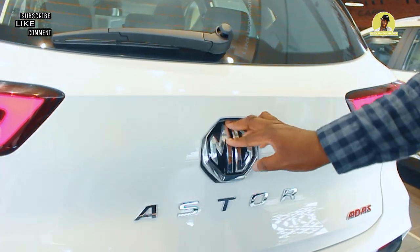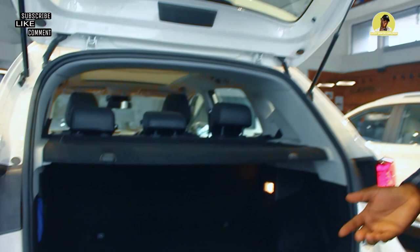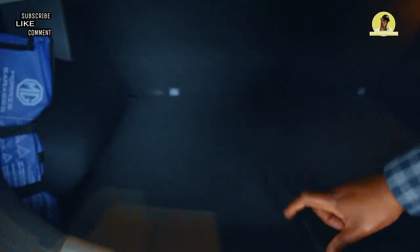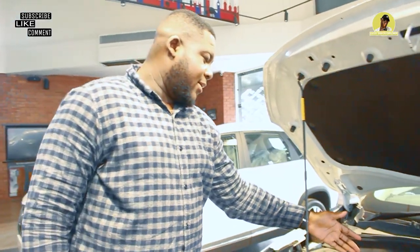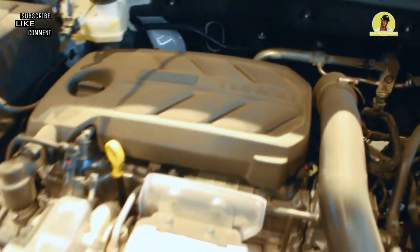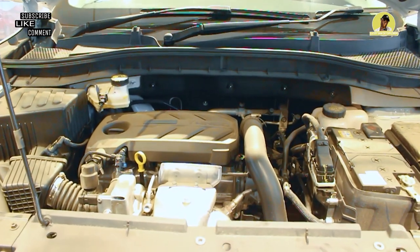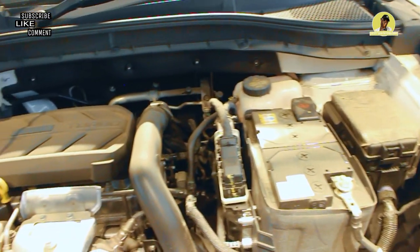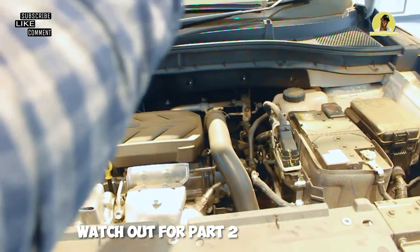Coming to the trunk of the Aster — you just push it in to open. I was expecting it to be remote-controlled, but it's okay. The boot space isn't very large but it's sufficient for a family trip. We have a spare tire and accessories as well. Under the hood we have a 1.3 turbocharger engine producing 140 BHP and 220 Nm of torque. Compared to the Creta and Seltos which have bigger engines, this isn't bad — the turbocharger helps boost the car's speed.